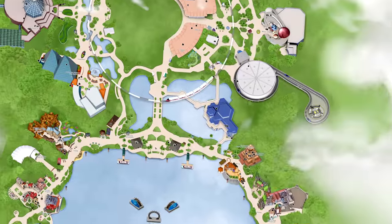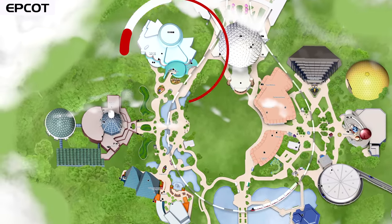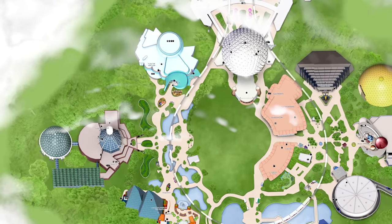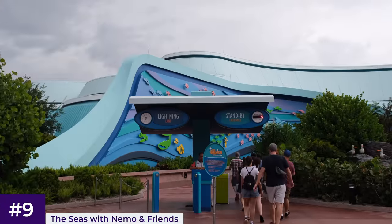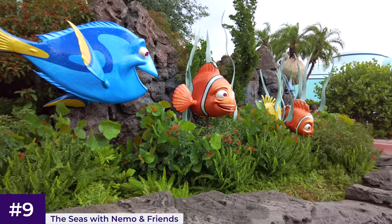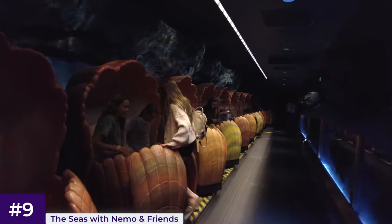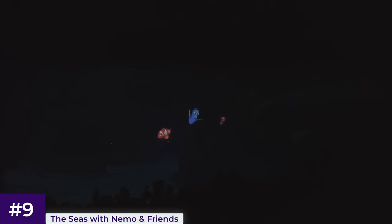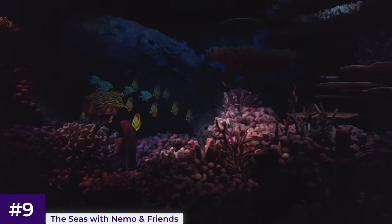For number nine, we'll remain in Epcot and head through to World Nature for the Seas with Nemo and Friends Pavilion, which is also the same name as a ride housed inside. Despite being fairly close to the entrance, it never creates long waits. This attraction is a Finding Nemo and Dory themed dark ride. Guests sit in clams — similar to the seats on Haunted Mansion — and you'll be joined by Marlin and Dory for an adventure to find Nemo, with some impressive technology that makes it appear as though they are swimming with the fish inside the Pavilion's Aquarium.